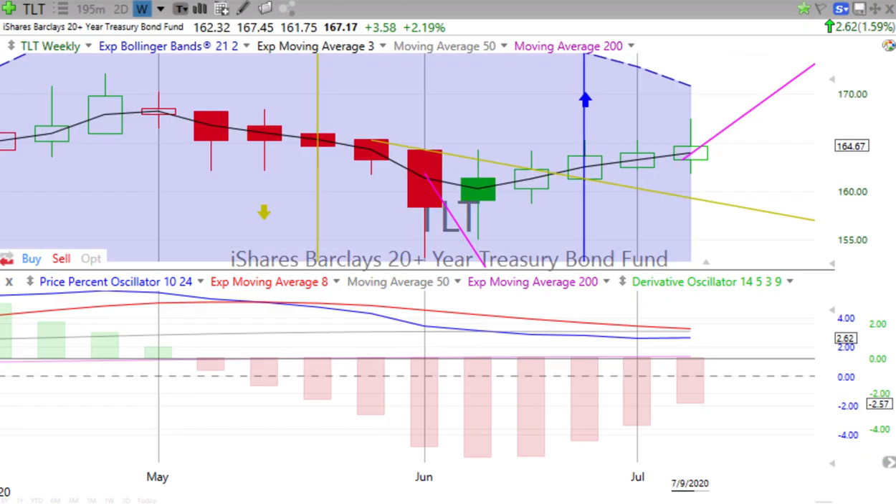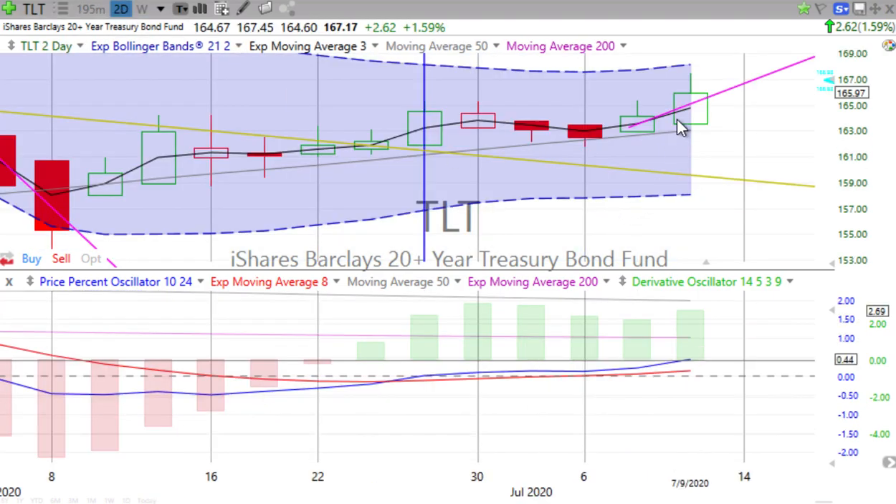Now we're going to go to 20-year bonds. Still in a confirmed down move on the weekly chart. We see the price percent oscillator flat, derivative oscillator negative, losing downward momentum. We have a green spinning top forming, has a wick on the bottom showing a little bit of downward pressure, but mostly that big wick on the top. Up 1.59% — it was our biggest up for the day on all of our charts. Go to the two-day chart — first day of the latest two-day candle, big green up candle. Price percent oscillator pulling away from the red signal line, derivative oscillator gaining momentum.